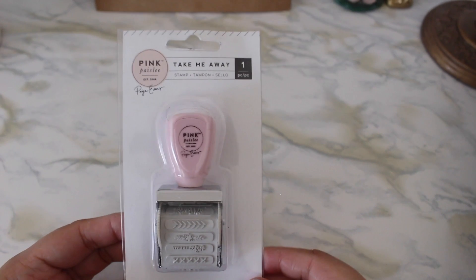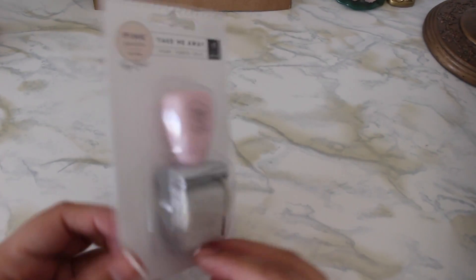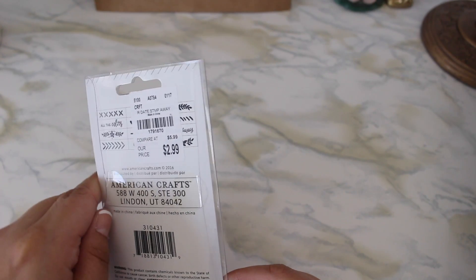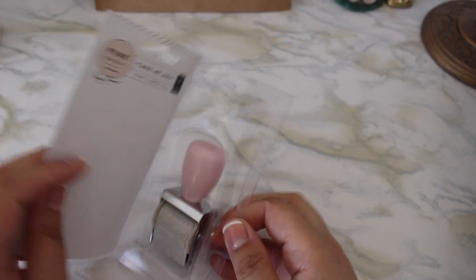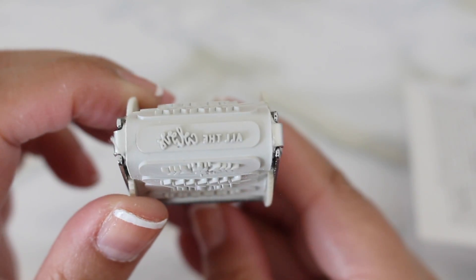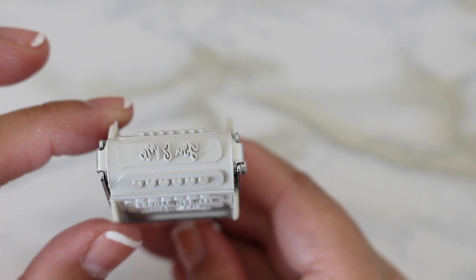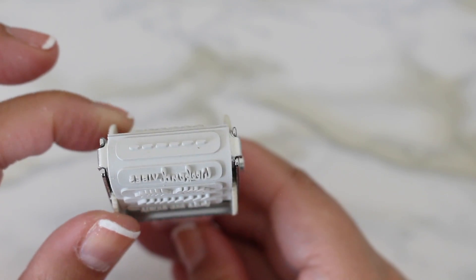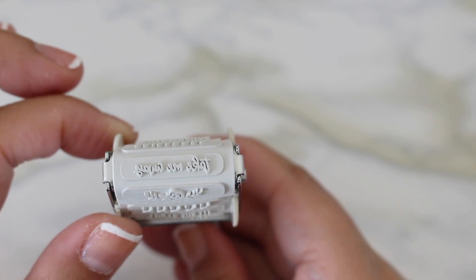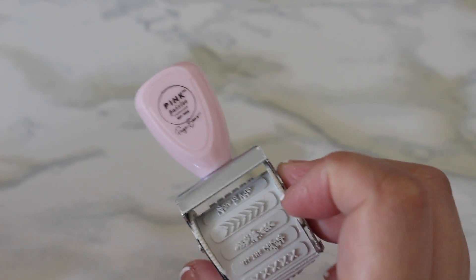Last but not least is this one from Pink Paisley called 'Take Me Away' — another roller stamp, originally $5.99 marked down to $2.99. Let me take it out so you can see the actual designs: a floral print, X's, all the colors, another floral design, a chevron print, 'you and me,' hearts, dashed perforated lines, 'weekend vibes,' a little leaf print, side stripes, and 'Take Me Away' — then it goes back to the first one.